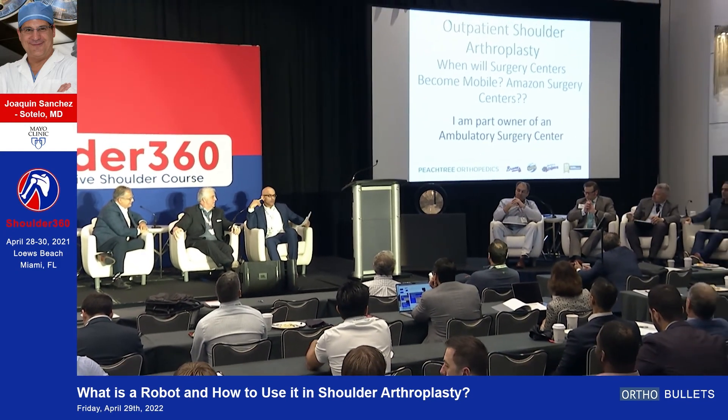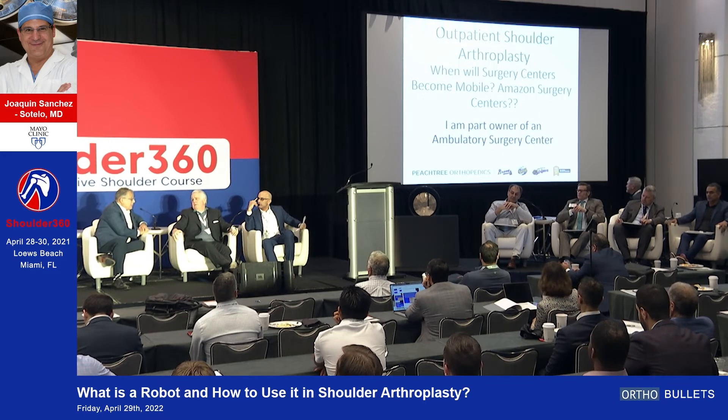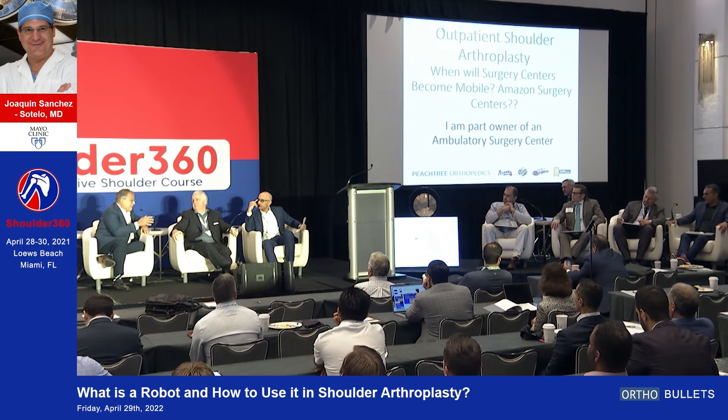One question: what's the timetable for us to see this? I actually don't know for sure because that's proprietary information for each company. I estimate two to five years, but that's just an estimate.